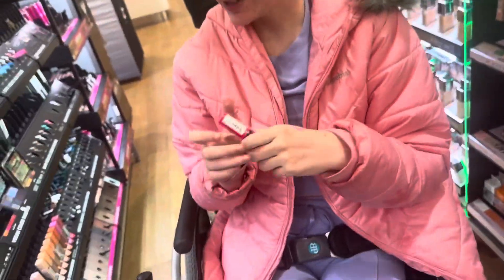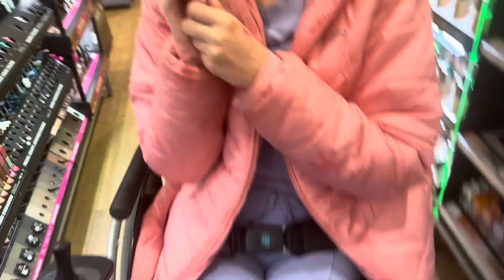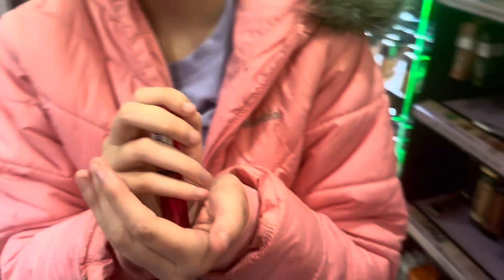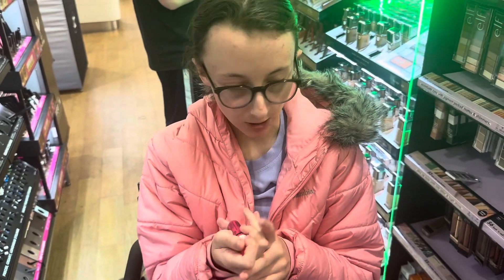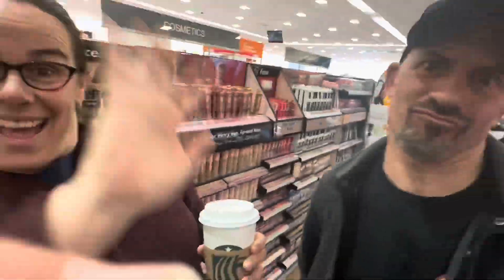So I tested this lip gloss out on my hand and it was really pretty — I might pick this up at only six bucks. What color, what brand is it? NYX — oh that's a good brand. What is this product called? It is called the Butter Gloss. Oh yes, I have another one of the Butter Gloss in another color!